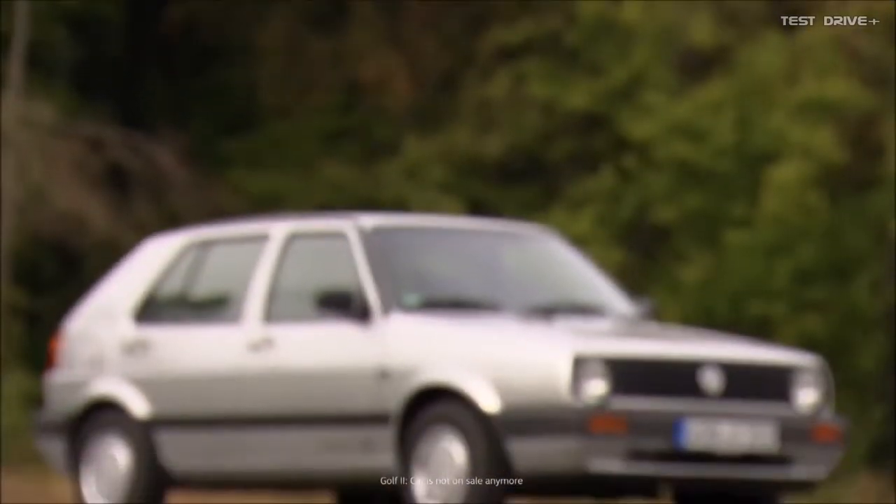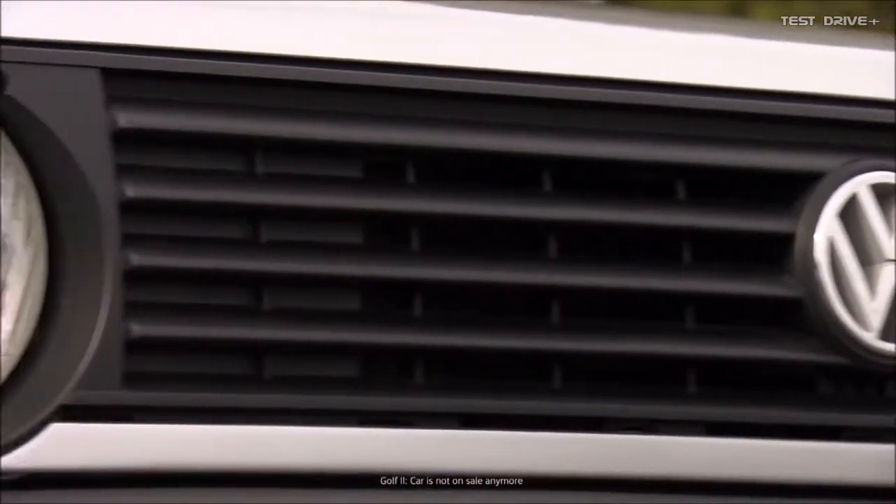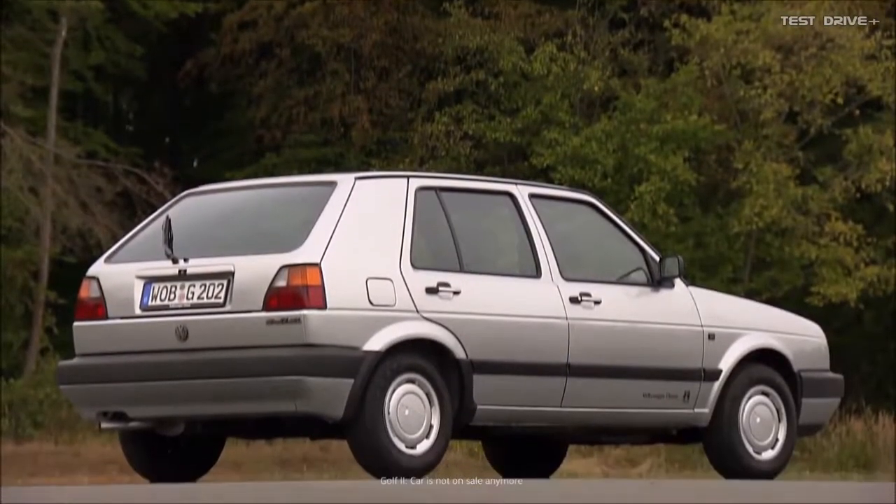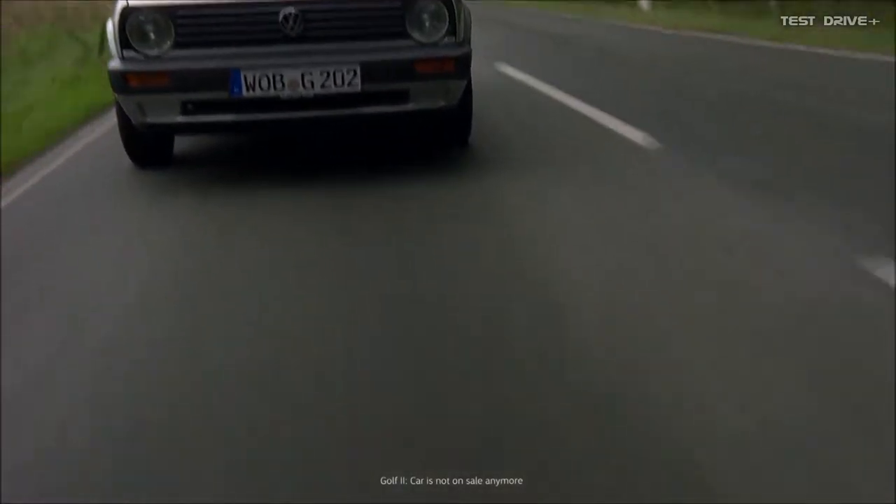Volkswagen took the Golf concept a step further, bringing out the Golf 2 in August 1983. The new model was 17 centimeters longer and much more spacious. It really is crazy to think we fit our entire equipment in that car — a whole drum set, guitar amps. Back then the amps were small, but still: two instruments, a mic stand. That really is crazy. Actually, that can't be true.